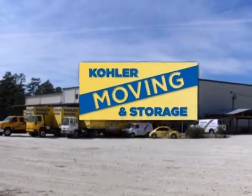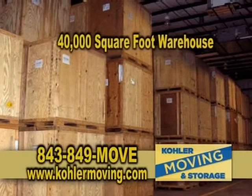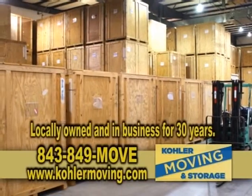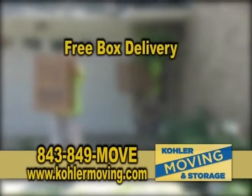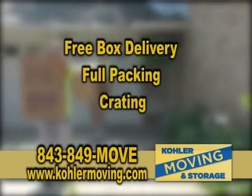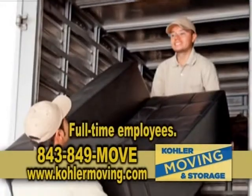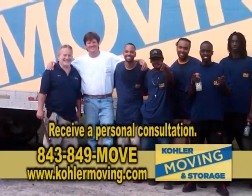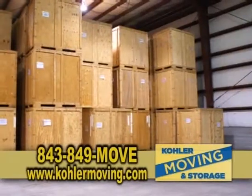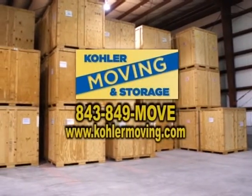Kohler Moving and Storage is a full-service moving company with a 40,000-square-foot air-conditioned warehouse. Locally owned and in business for 30 years, Kohler Movers is licensed and insured. Kohler Movers offers free box delivery, full packing, and crating. They can handle local, long-distance, and international moves with all their full-time employees. Owner Albert Kohler's goal is to come to your home to give you a total estimate, with all options separated and available to you for your next move. Call 843-849-MOVE.